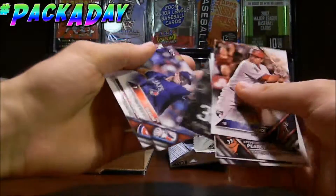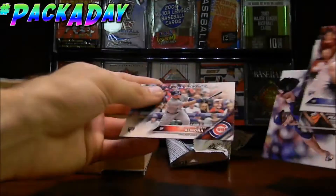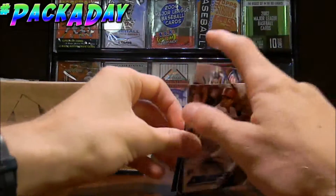We got an insert of Karl Risch-Stremski — I believe I have that already. Joe Biagini, I believe — totally butchered that as well. And Albert Almora. Nice. Rookie debut card.